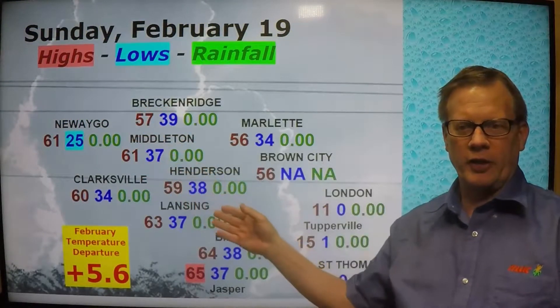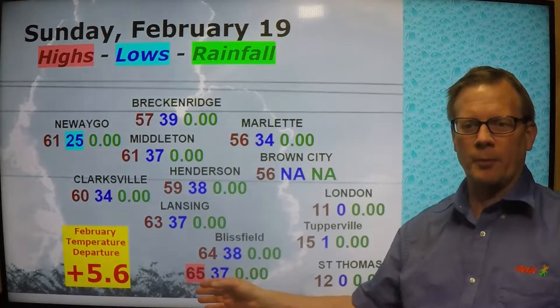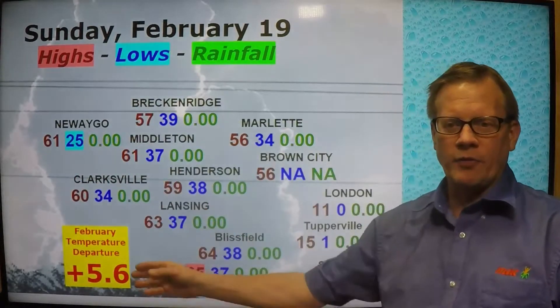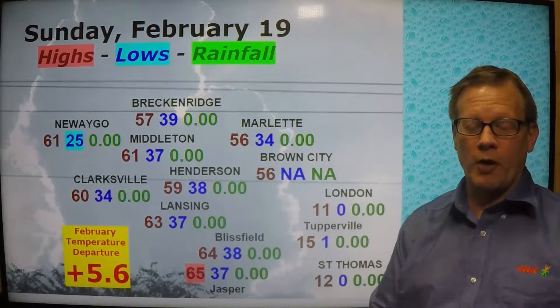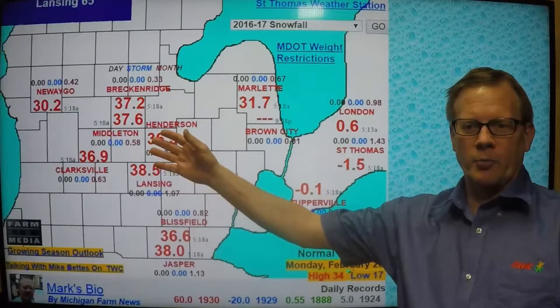Across the MAC area yesterday, you can see temperatures mainly in the upper 50s to low 60s. The warm spot was Jasper up to 65 degrees, and the cold spot at Nuego at 25. You can see we're running over 5.5 degrees above normal per day, so a very warm February indeed.